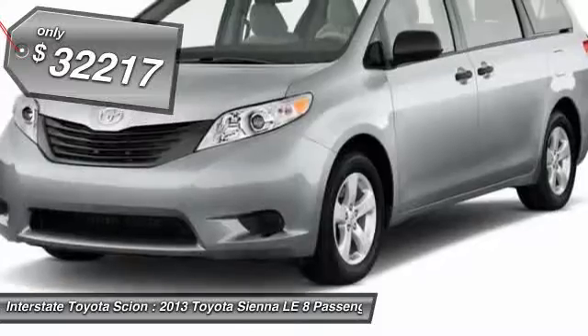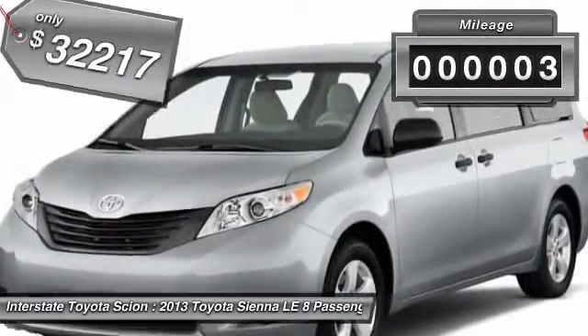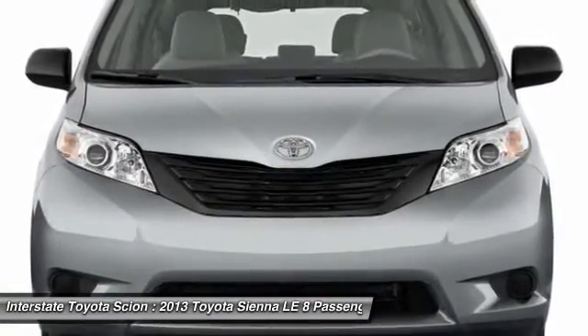And it's priced below $35,000. This vehicle has less than 100 miles. Searching for a dependable vehicle that looks great too? You've found it, so stop in today.